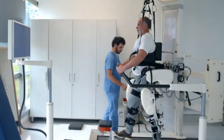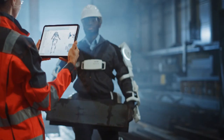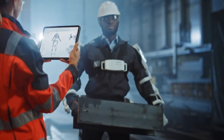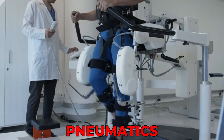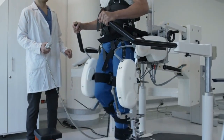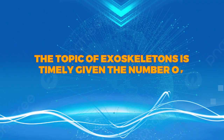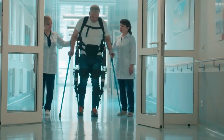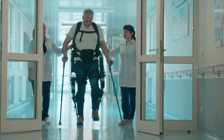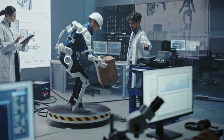Robotic exoskeletons, or powered exoskeletons, are considered wearable robotic units controlled by computer boards to power a system of motors, pneumatics, levers, or hydraulics to restore locomotion. The topic of exoskeletons is timely given the number of devices currently being studied as well as purchased by facilities for rehabilitation purposes in medical centers or for home use.